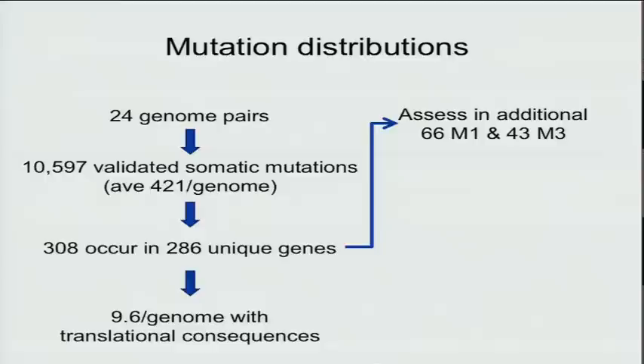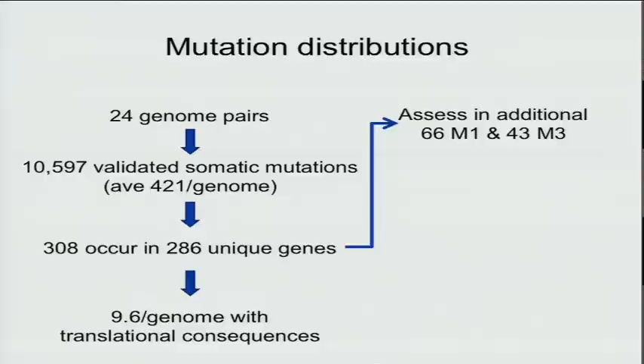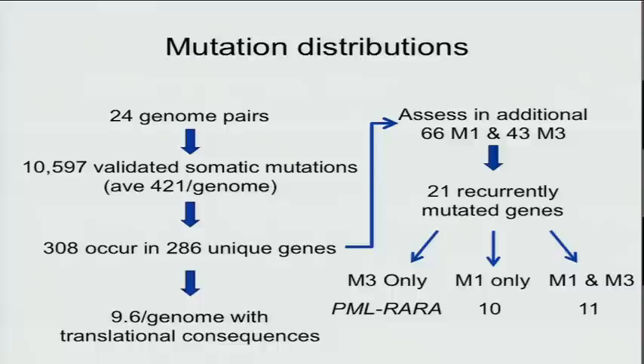We looked at these mutations in 66 additional M1 and 43 additional M3 cases. There were 21 recurrently mutated genes. In M3, there was only one — PML-R alpha. In M1, we found 10 recurrent mutations, and 11 mutations were common to both subsets.